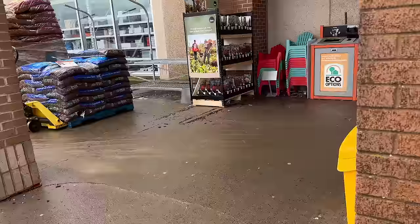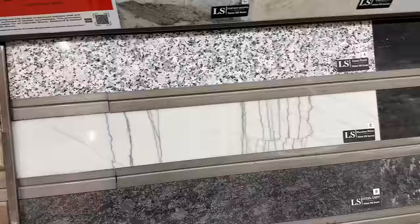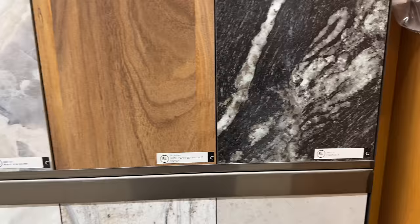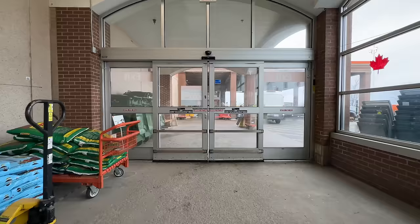The first place Tyler tried didn't have many countertop options and was super expensive. A lady who actually watches the vlog mentioned that Home Depot gets all their countertops from a local supplier, which is a way better deal. So Tyler headed there to see what was available.